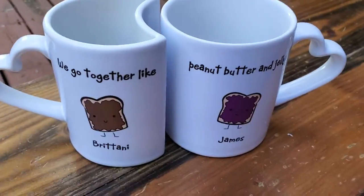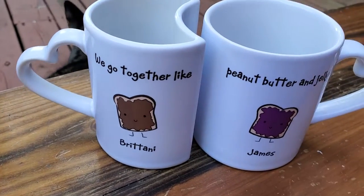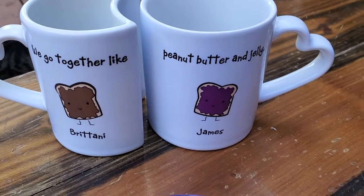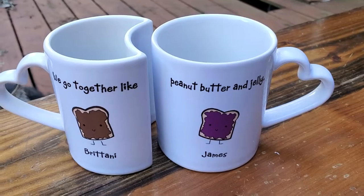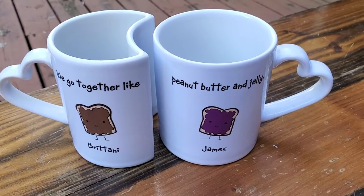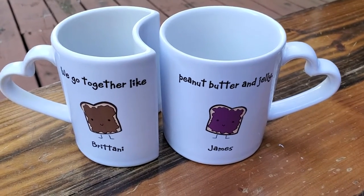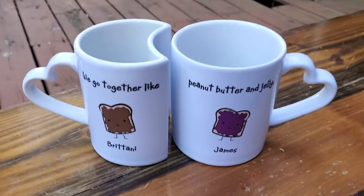Here's a cup that we ordered for me and James, because we go together like peanut butter and jelly, and we each have our own cup. I really like that set — it was a wedding gift, years and years ago, I think on our first or second anniversary, and we've been married for eight years now.